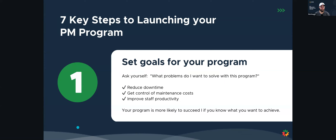Next we're going to jump into the seven key steps to launching your preventive maintenance program. What we want to do is set goals for our program. We want to ask ourselves: what problem are we trying to solve? If we're trying to reduce downtime, get control of our maintenance costs, and improve our staff productivity — it can be any one of these things, but whatever it is, our program is going to be more successful if we know exactly what we want to achieve.